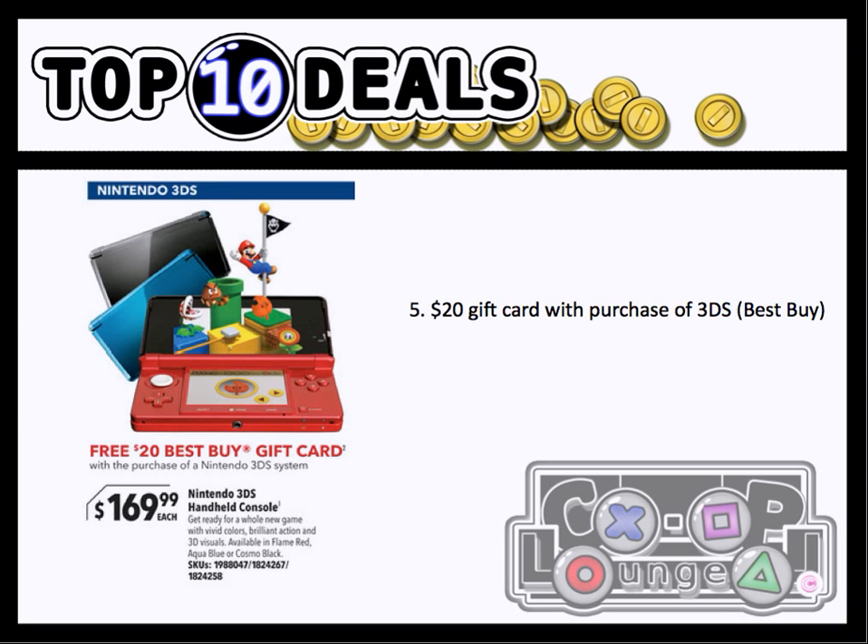Number 5, we have a $20 gift card with the purchase of a 3DS from Best Buy. If you missed out on buying a 3DS last holiday and you want some incentive to get it, then this is for you.